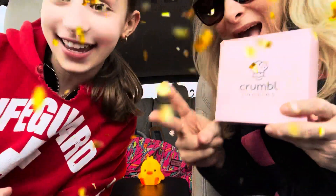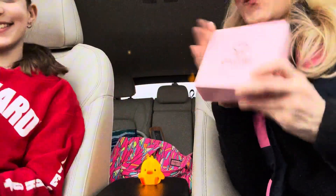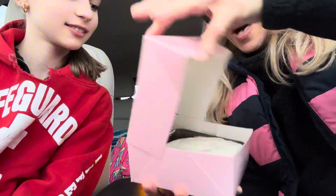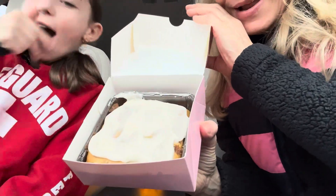Crumble Cookie Cuties are back in the same week! We are back and we are taste testing the cinnamon square! We got it!